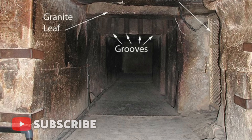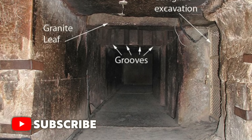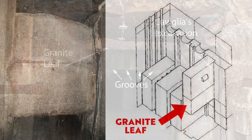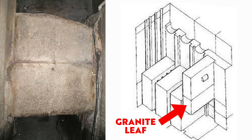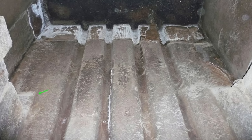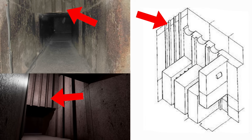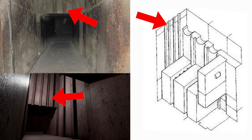The first stone you'll encounter is the one labelled Granite Leaf, which is actually two pieces of granite wedged into a groove. The three portcullis blocks are beyond the granite leaf. On the south wall of the antechamber, we see four vertical grooves, clearly made to allow ropes to pass and lower the missing granite portcullis blocks.